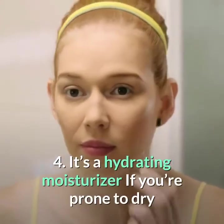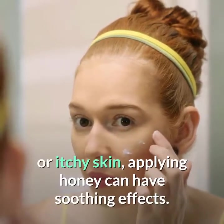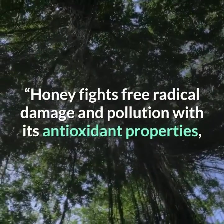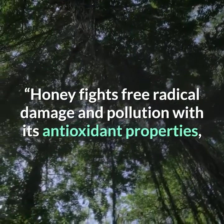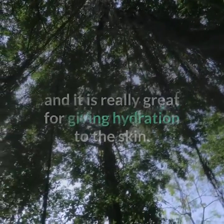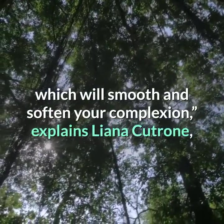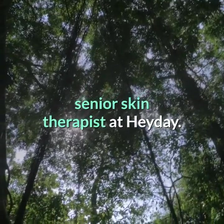Number 4: It's a hydrating moisturizer. If you're prone to dry or itchy skin, applying honey can have soothing effects. Honey fights free radical damage and pollution with its antioxidant properties, and it is really great for giving hydration to the skin, which will smooth and soften your complexion, explains Liana Catrone, senior skin therapist at Hay Day.